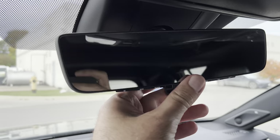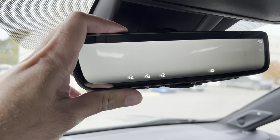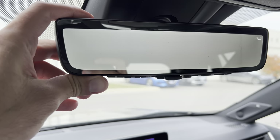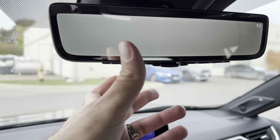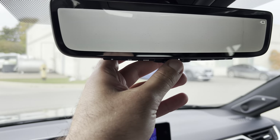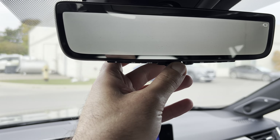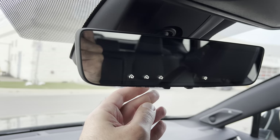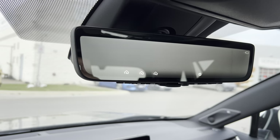This RAV4 Hybrid also features the digital display rearview mirror, which gives you a very clear, unobstructed view 100% of the time — on demand — of what's happening behind your vehicle, just with the simple toggle of this little lever here. Pretty cool.